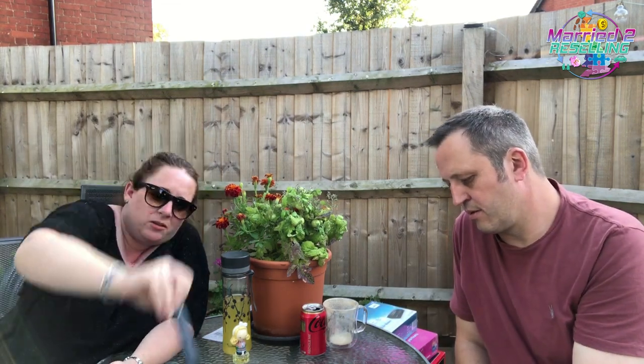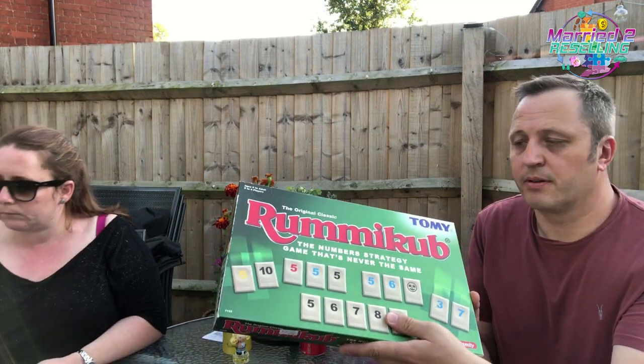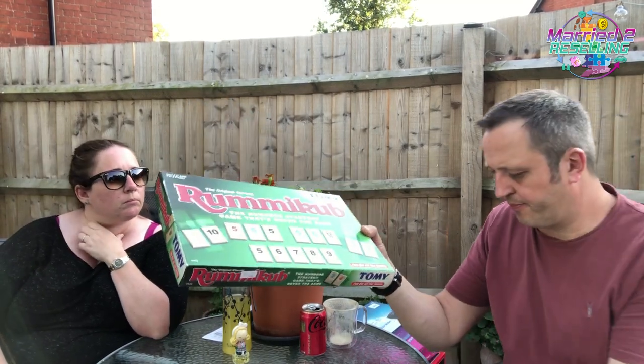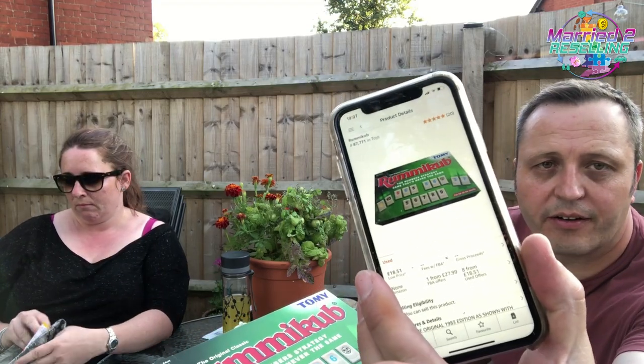I picked up some Fitbit straps — brand new, a purple one, a grey one, and a light purple-grey one. They were £2 each. I'm not sure whether to bundle them or sell individually — they're different sizes, two large and one small. Rummikub — I recently picked up the Word version which was a mistake but we did sell it. Anyway, this was £2.50 and it's on Amazon with a really good rank of 87,000. Used from £27.99 FBA.